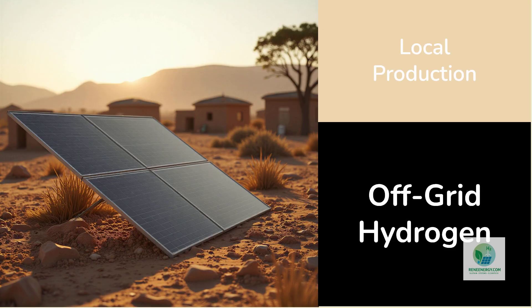The system doesn't need connection to the grid, and it doesn't need access to a pressurized water source. For off-grid regions, this is a breakthrough. In areas with weak infrastructure or limited access to clean water, Sol-Hyde panels could introduce a viable way to produce hydrogen locally without costly infrastructure upgrades.